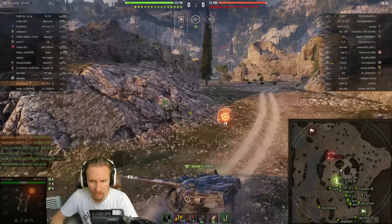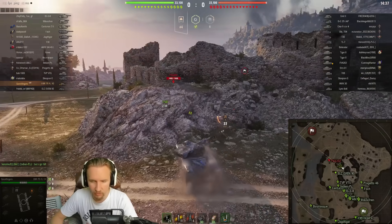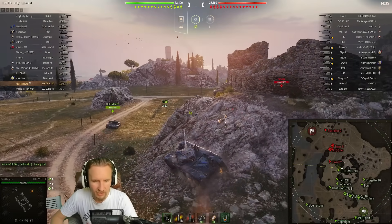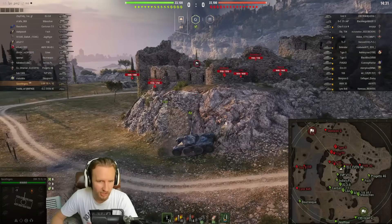Looks like I have claimed the hill for the team — always a good way to start on Mines. Always nice when you're literally the fastest tank at tier 8, right? For taking locations like this.